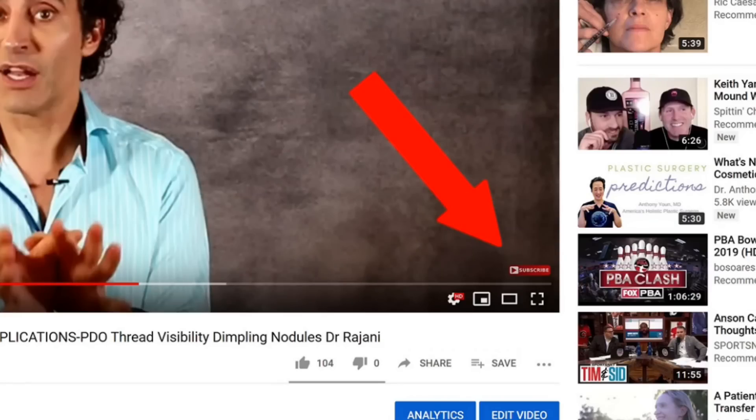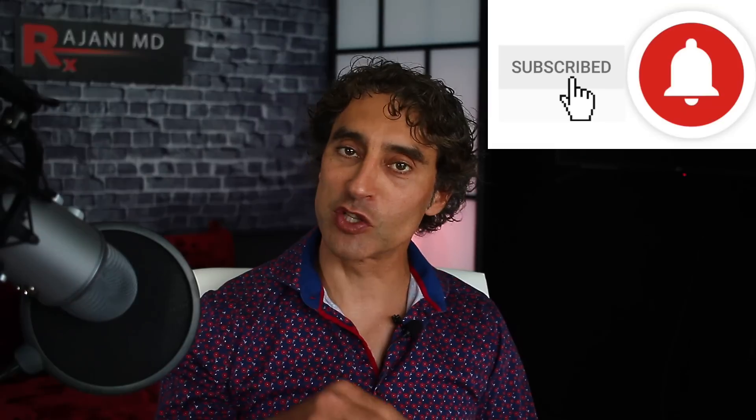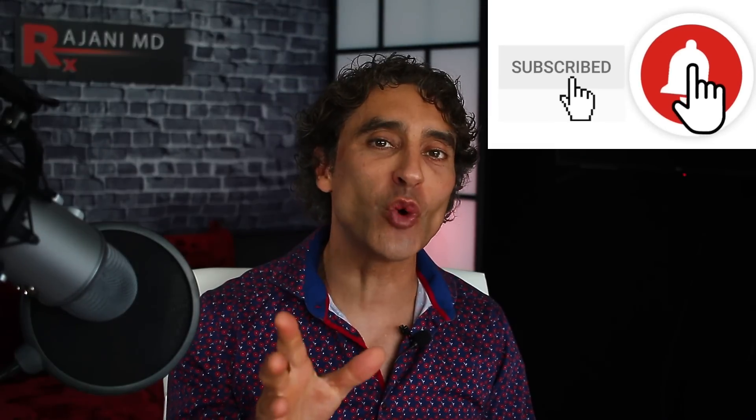Remember to subscribe here — it helps with our algorithm. The more subscribers and likes we get, it helps the YouTube channel and allows me to bring more videos to you. Also click the bell when you subscribe; it will notify you of new videos. We cover all topics from fillers, PDO threads, and skincare peels to keep your skin and body beautiful, healthy, and vibrant. Now, what about glow?